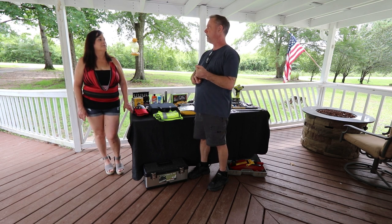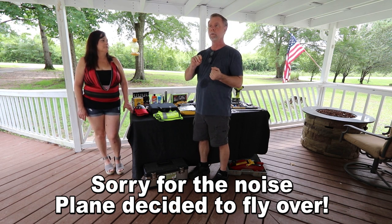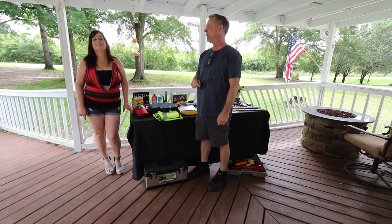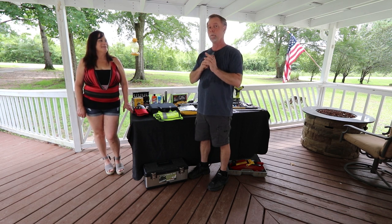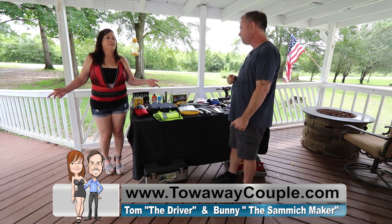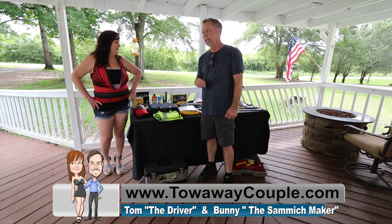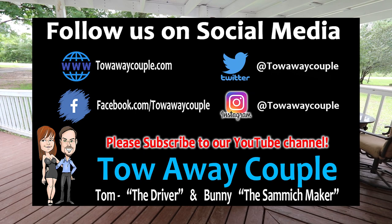Next video, Bunny's going to talk about her personal stuff she's going to be bringing. We invite you to watch to the very end because we're going to put up all of our information on how to follow us on Instagram, Twitter, our website, and Facebook. If you have any questions or comments, let us know and we'll try to accommodate you. Some of this stuff might be overkill, but we'll find out when we come back in a month. I'd rather be overkill than need it and not have it. Have a good day — see you down the road.